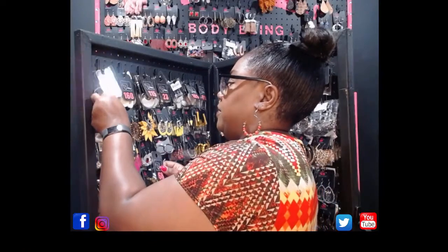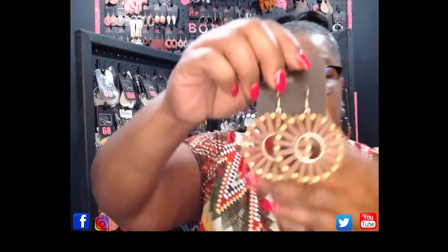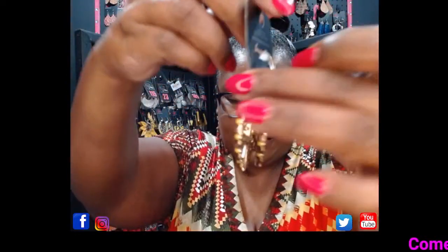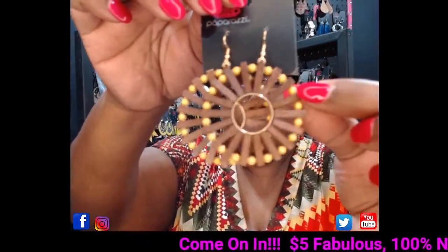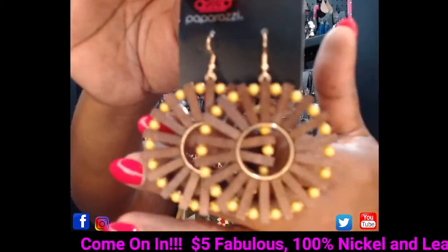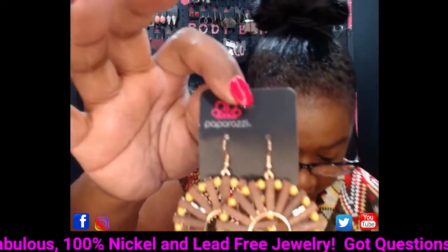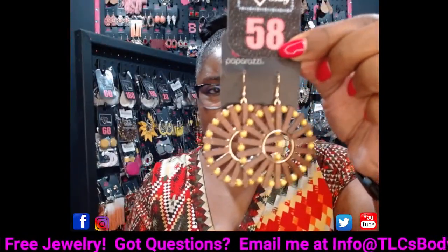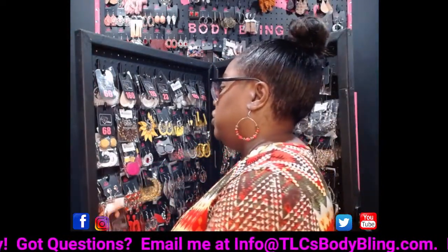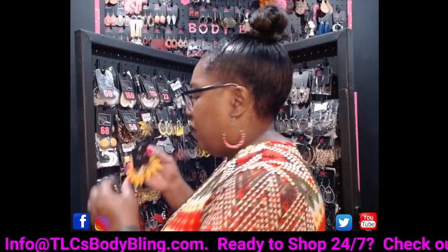The next pair are gorgeous wooden earrings with yellow beads on gold hardware. I've got these in several colors — brown, orange, and yellow. Take a look at those on gold hardware, they are super cute. They will see you coming in these! These are going to be number 58. Comment number 58 and I'll reserve these just for you.